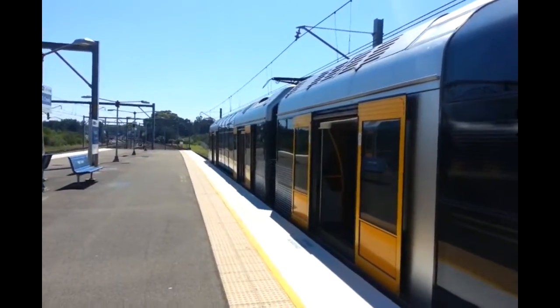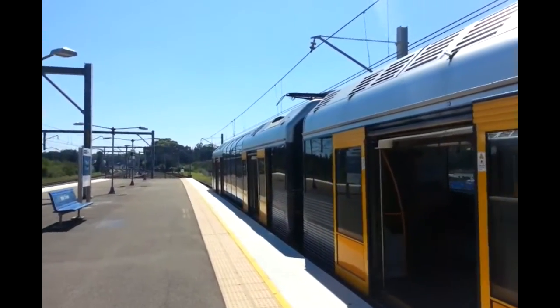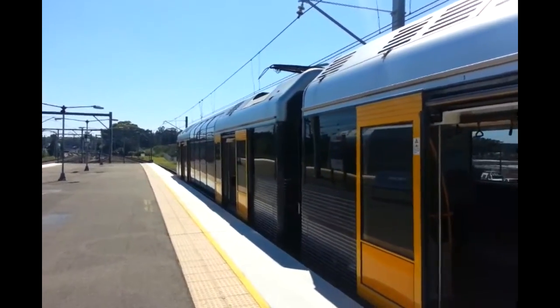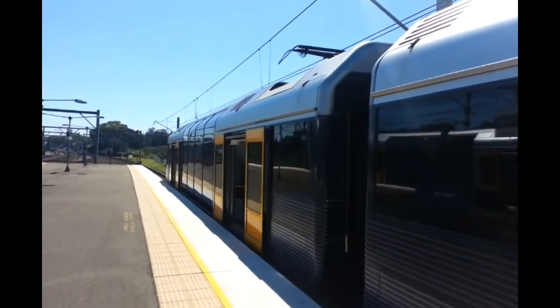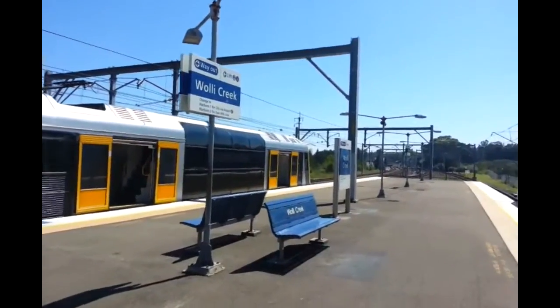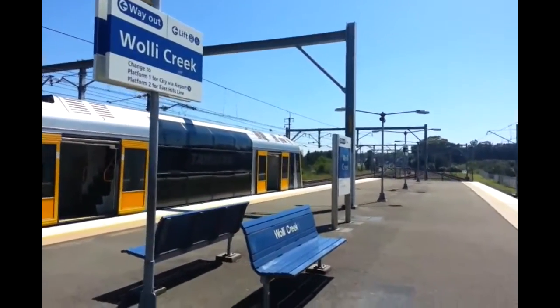Hello and welcome to the Transport for New South Wales Vlogs channel. Here at Walleye Creek doing Walleye Creek Part 2 in a quest for Hungry Bone Gaming. In front of me we have T31 which is the rear half, front half T16. It is a Cronulla service. And on Platform 3 we have a Bondi Junction service — I'm unsure of the sets at the moment but I'll tell you once it departs.